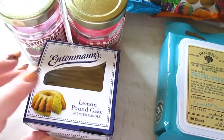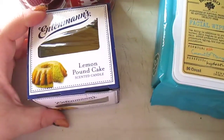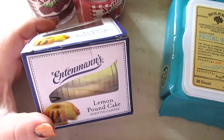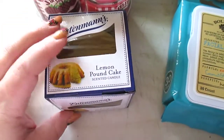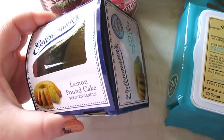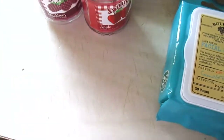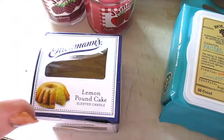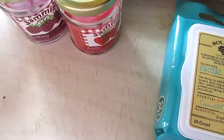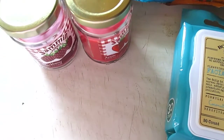I found a few candles. I got this Intamin's Lemon Pound Cake candle — it's just a little yellow glass jar candle. And through the packaging this thing smells amazing. Totally divine. Hopefully it has a throw like it has the smell out of the package.